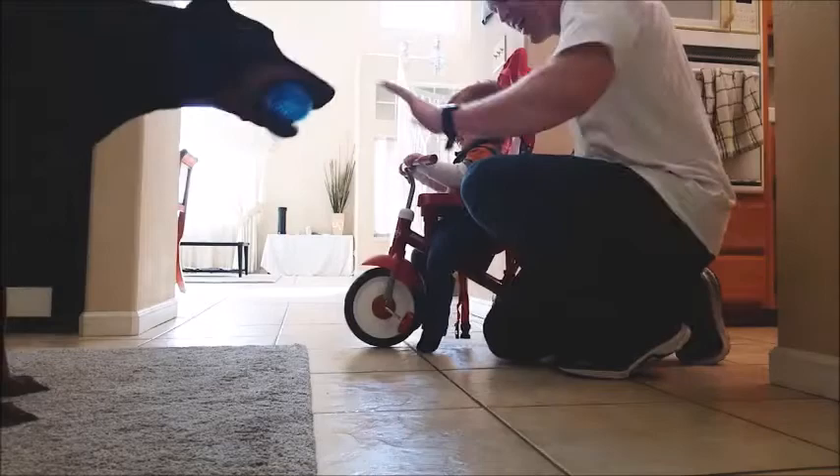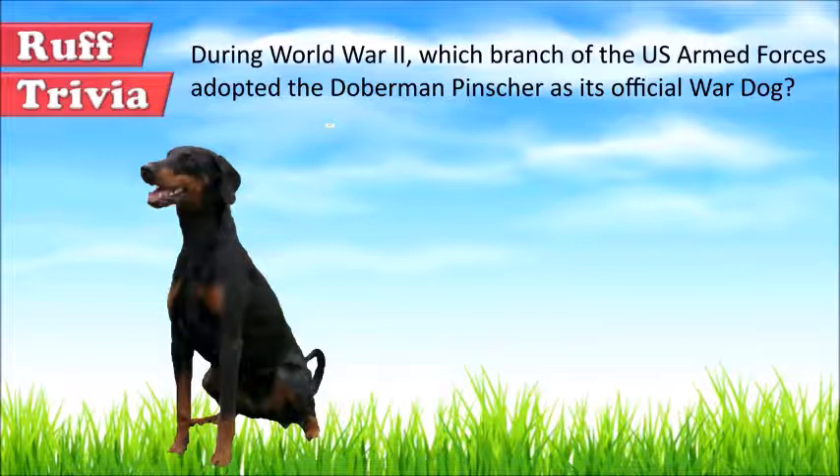Apart from being a top contender as a show dog, the Doberman has also remained popular as a family pet and as a police dog.